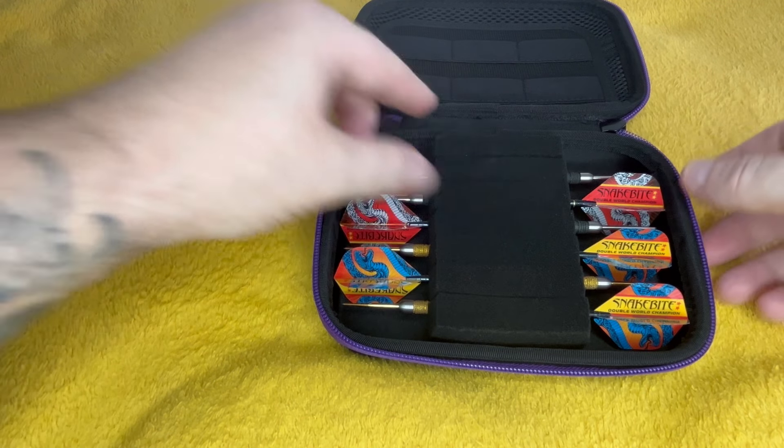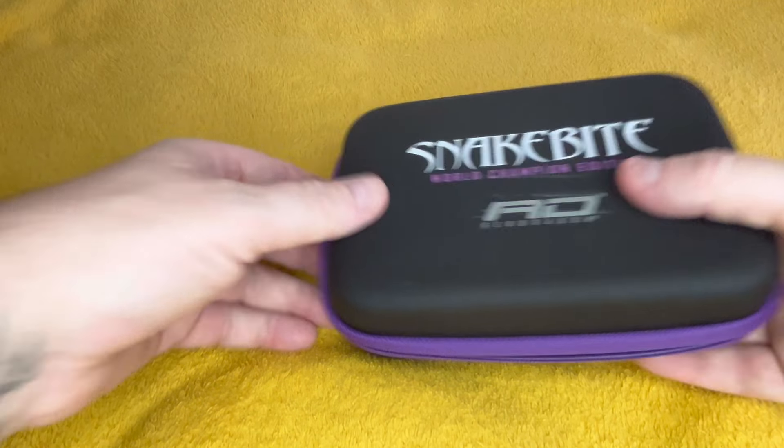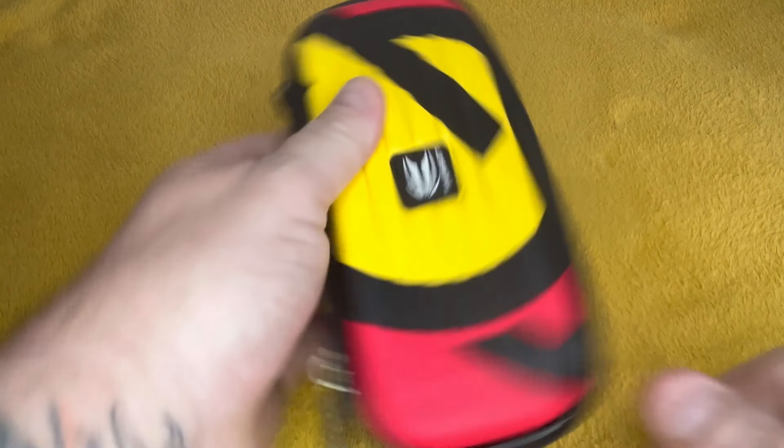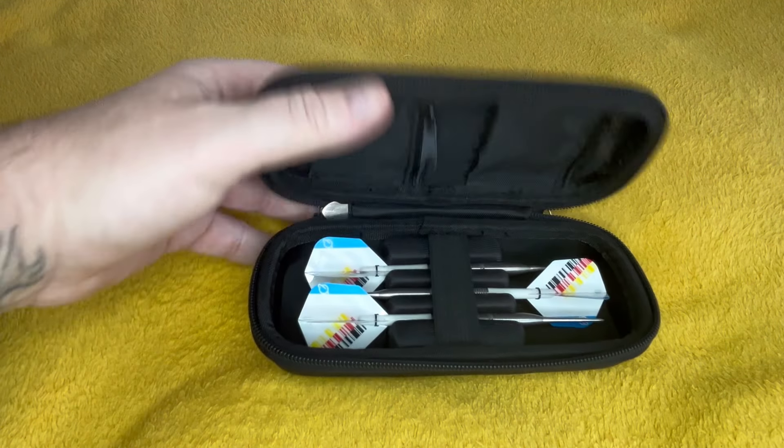I got them straight away. Love a dart with the diamond fusion element on. Right, I'll go back over here and get a couple of sets of Target. I think Target's probably the second most I've got — they're more Unicorn coming.